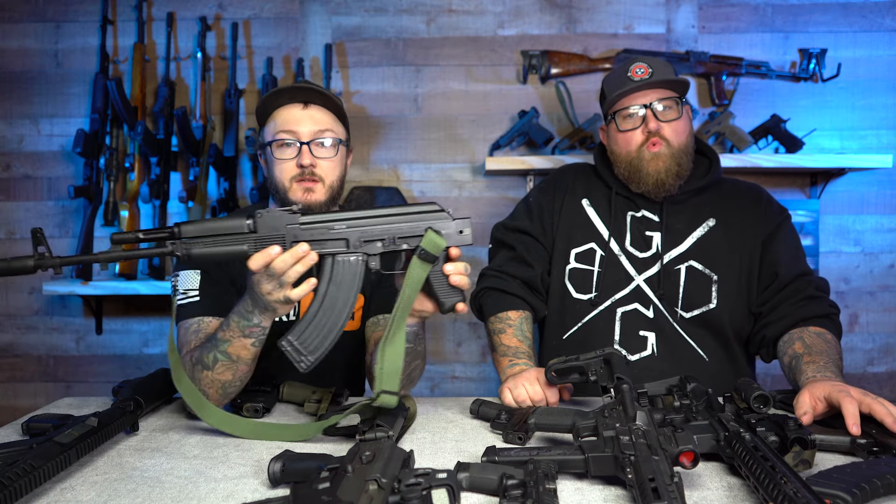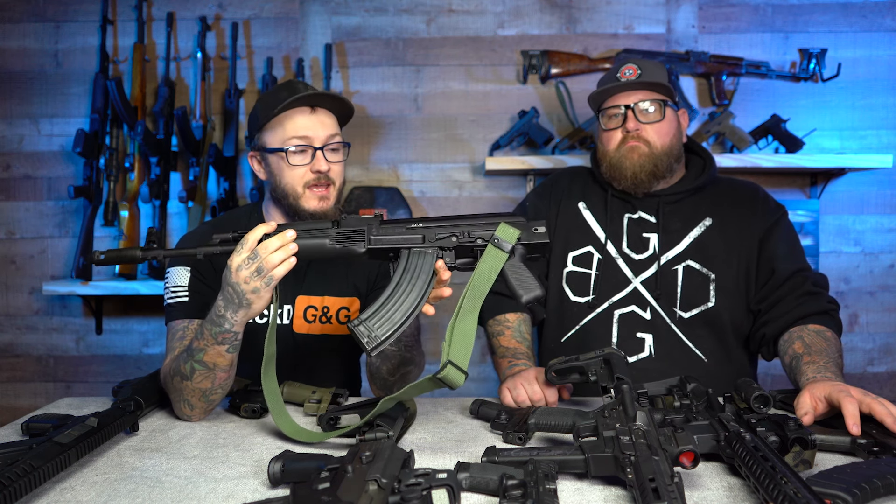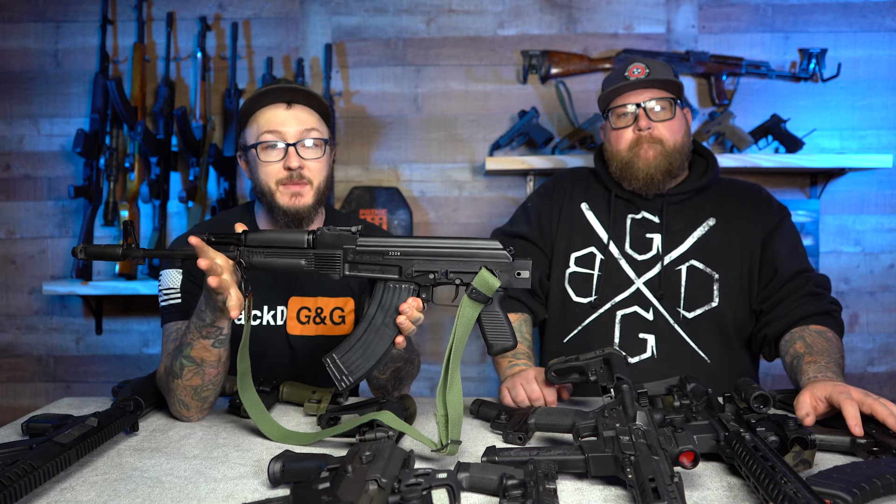So let's jump right into it — we each have five picks, so it's our top 10 firearms. First up, I'm going to do the Arsenal SAM7 SF. This was one of my favorite picks. These are imported in low numbers, so if you can get an Arsenal SAM7 SF when they come in, I would honestly buy one.